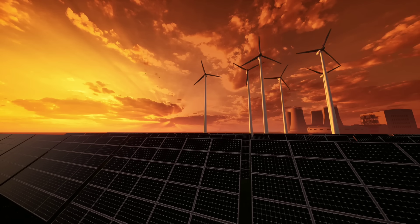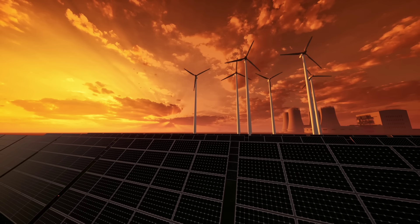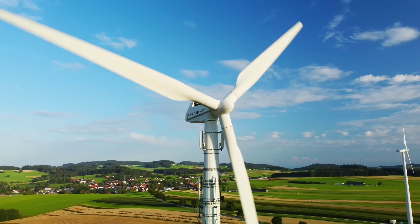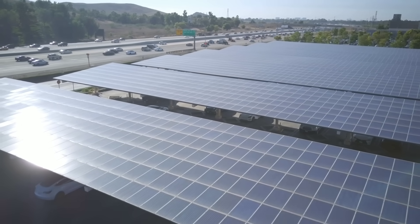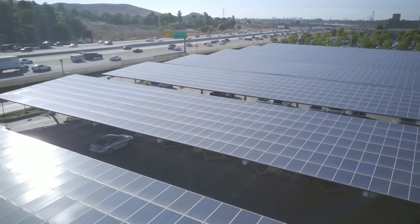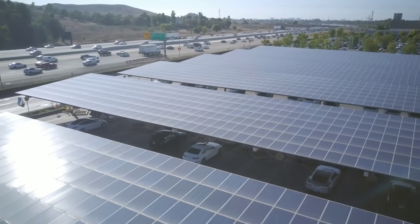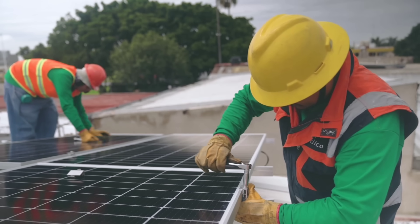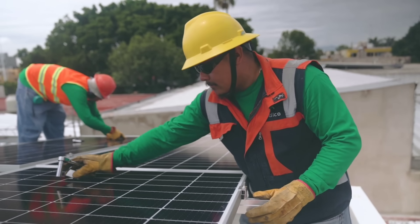First of all, solar panels depend on sunlight, which is not available all the time. Depending on your location and weather conditions, you may have more or less sunny days throughout the year. Wind turbines, on the other hand, can work day and night, as long as there is some wind blowing. Second, solar panels degrade over time, losing about 0.5% of their efficiency every year. Wind turbines also wear out over time, but not as much as solar panels. Third, solar panels require more maintenance than wind turbines, as they need to be cleaned regularly from dust and dirt. Wind turbines also need some maintenance, but not as often.